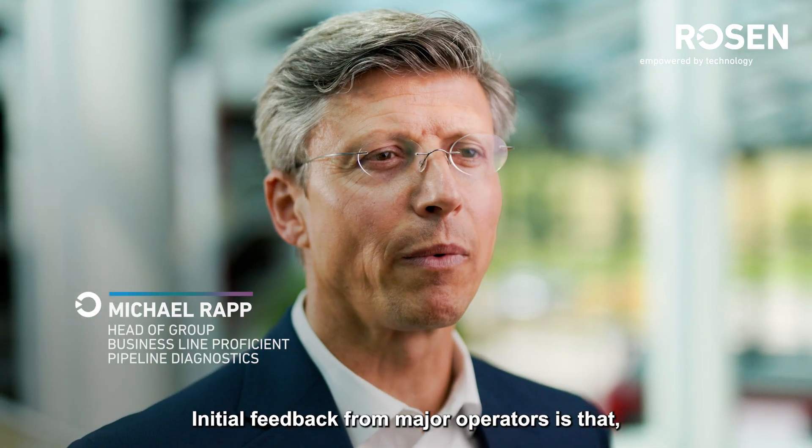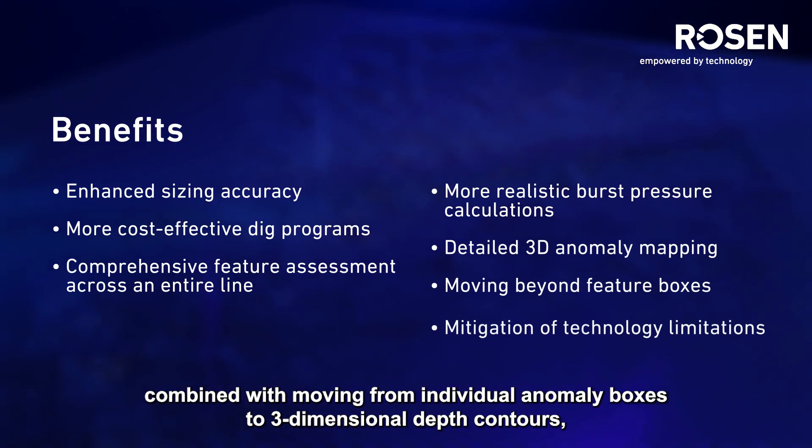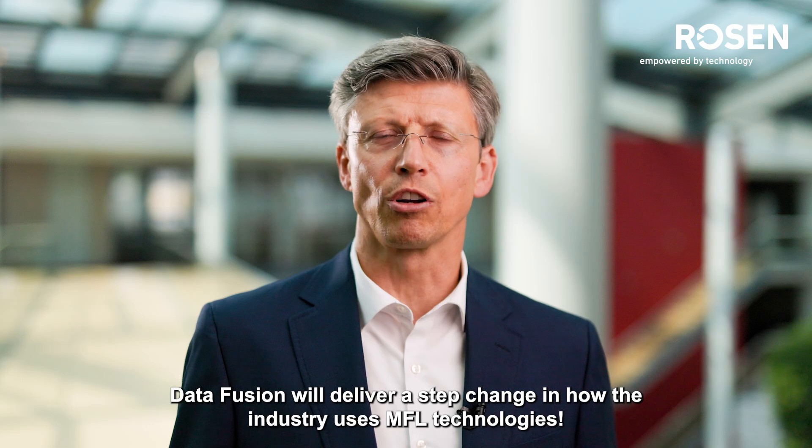Initial feedback from major operators is that, combined with moving from individual anomaly boxes to three-dimensional depth contours, data fusion will deliver a step change in how the industry uses MFL technologies.